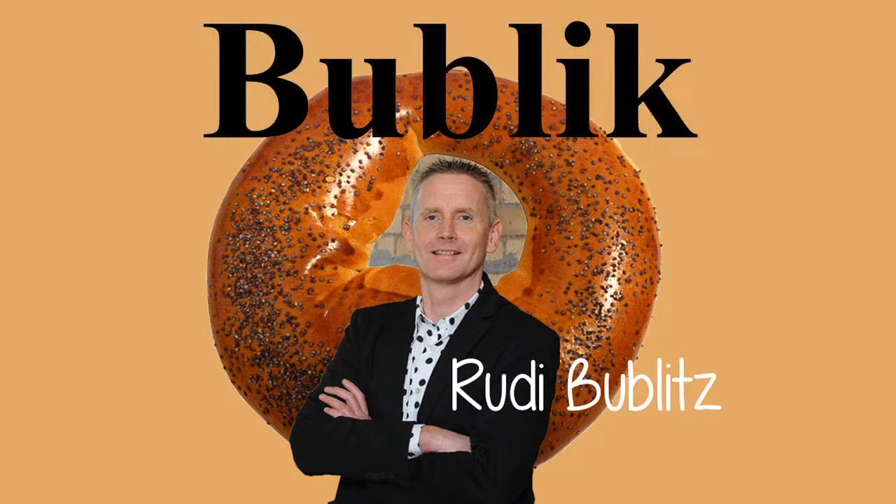The word Bublick is also a Ukrainian language surname, found mostly in Ukraine and southern Russia.